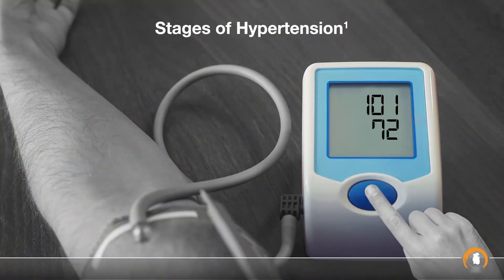Consistently elevated readings between 130 to 139 systolic or 80 to 89 diastolic are categorized as stage 1, and readings greater than 140 systolic or 90 diastolic are categorized as stage 2 hypertension.